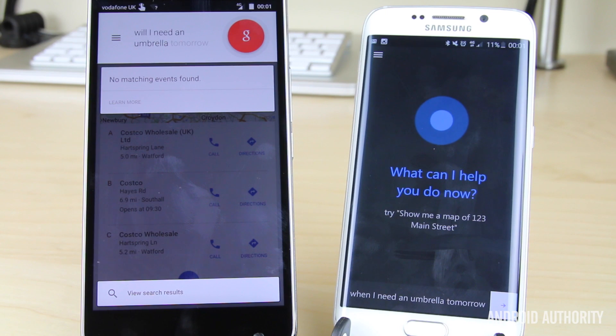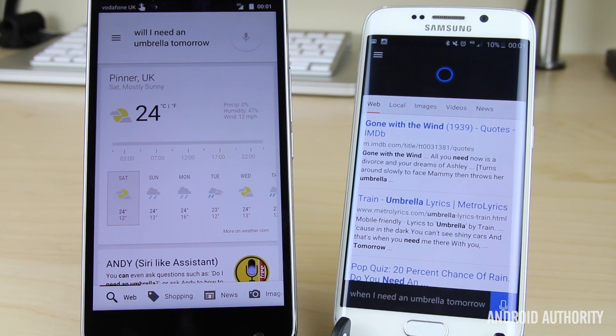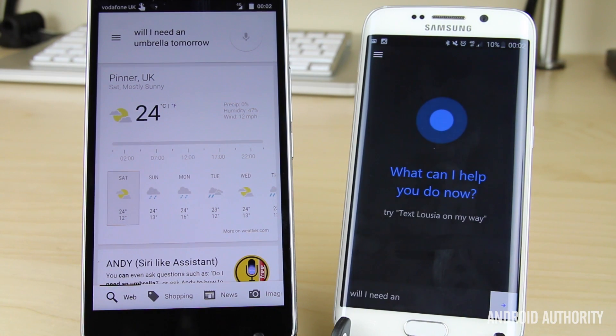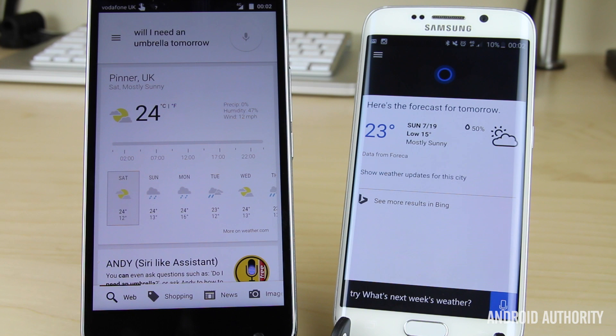Next question: Will I need an umbrella tomorrow? The first time Cortana gave a strange response, so we asked again. Cortana said: it's hard to say for sure — here's the forecast for tomorrow. Google Now gave a direct no — rain is not expected, forecast is 24 degrees and mostly sunny. Interestingly, what you might have heard is Cortana referred to me by name. Although it said 'Nirabe' rather than 'Nirav', I can forgive the mispronunciation — at least it didn't say some of the other versions a lot of people seem to use.